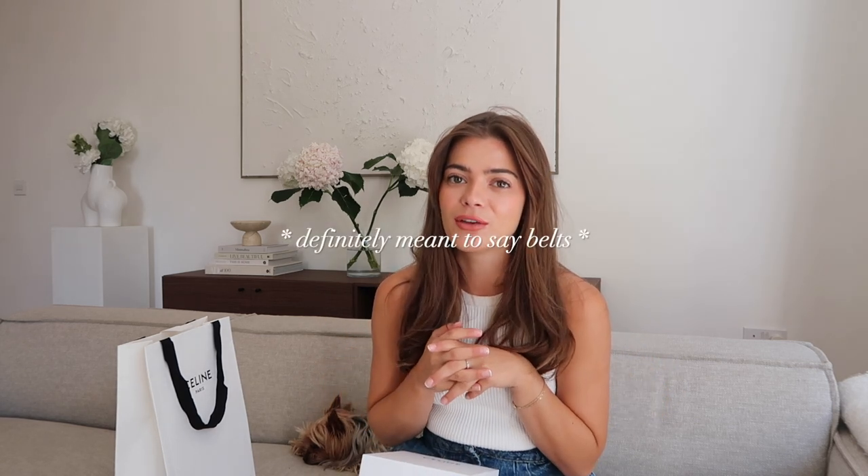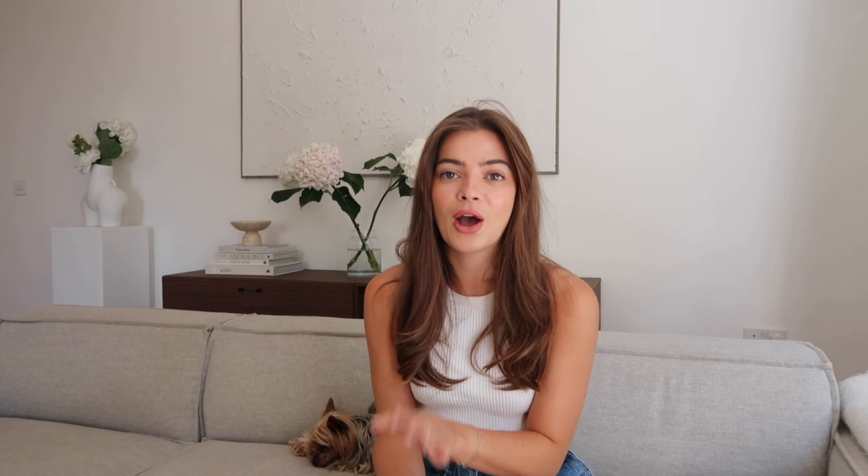I'm so excited to wear this belt with dresses, shorts, trousers, and I'm even going to wear it over blazers in autumn — do up the blazer and have the belt over the top. I love wearing blazers over coats as well. I am so excited for autumn fashion.